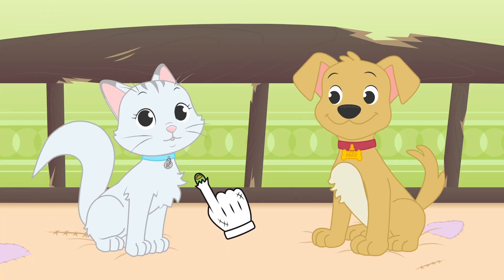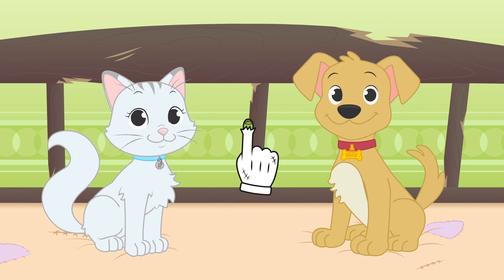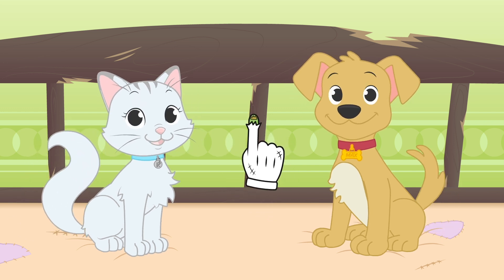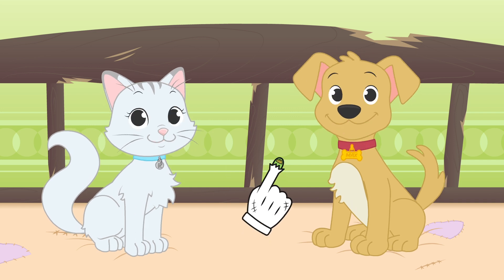Hi, Kira. Hi, Max. This Halloween is going to be great, so your costumes have to be great as well. I'm glad you're so happy. Let's not waste any more time.